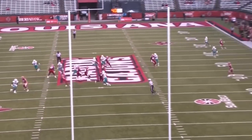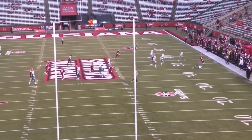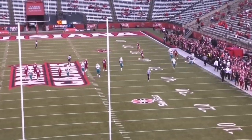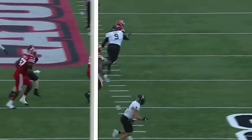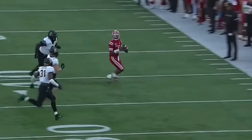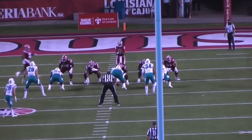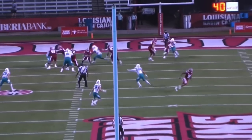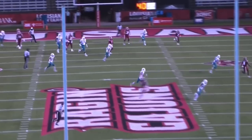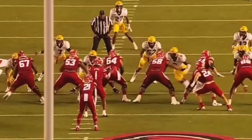He also doesn't scramble just to run — he scrambles to find a guy open and hit the check down, like he did just right there. In this clip, he scrambles to his left on what's clearly a rollout play, evades pressure, and then hits his receiver crossing over the middle. This play shows tremendous pocket awareness: he dodges the defender that comes free, but instead of taking off and running, he keeps his eyes downfield and hits the receiver on the corner route.